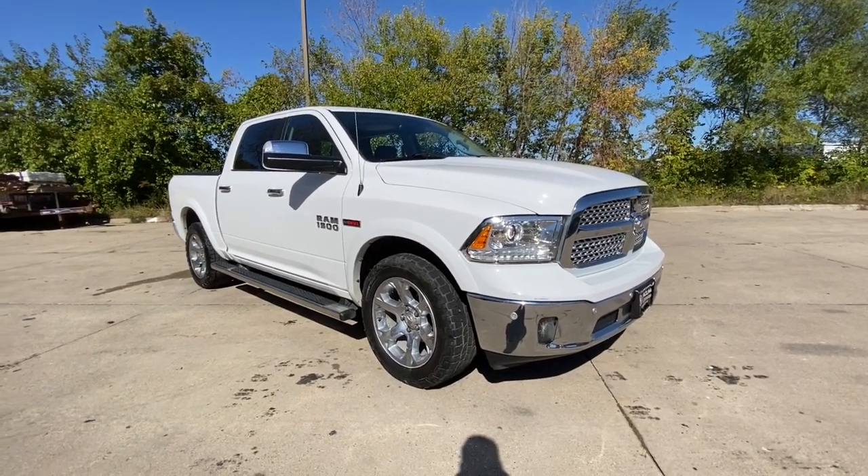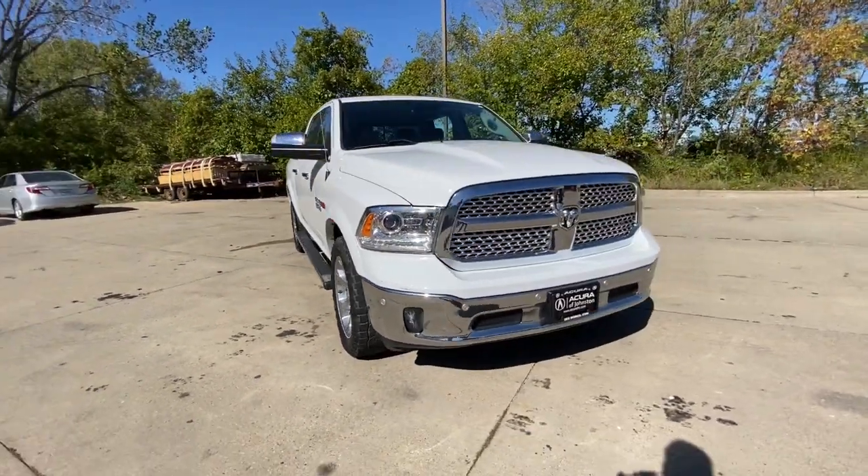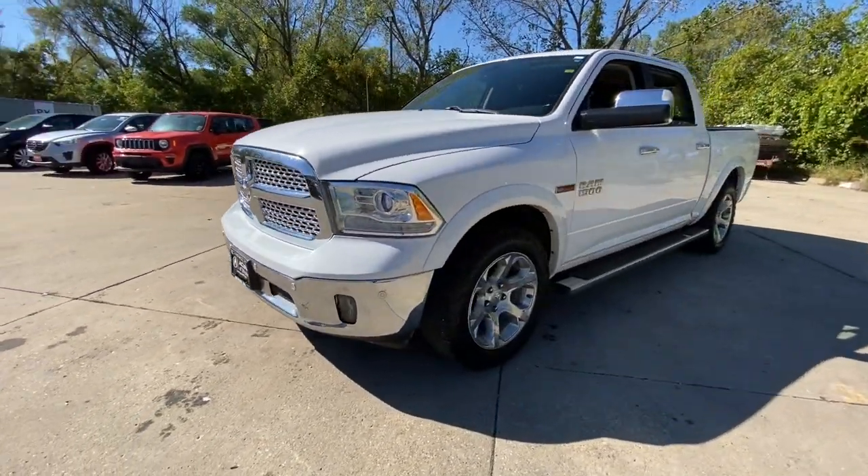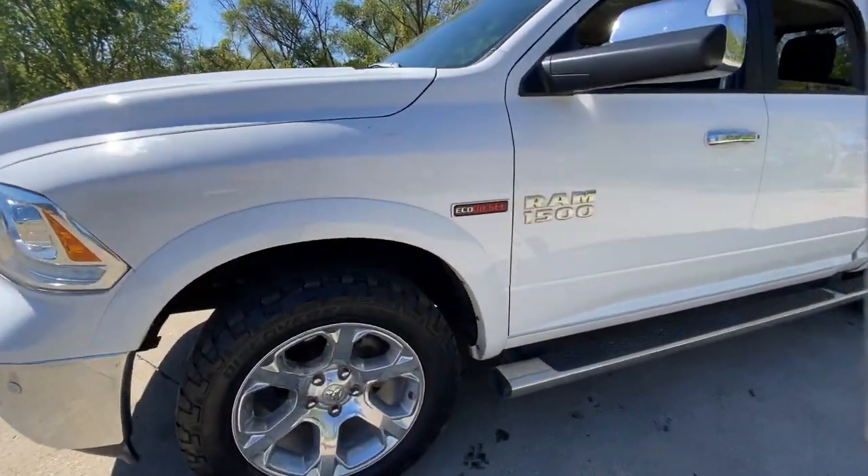The Dodge Ram 1500: the passenger-friendly pickup with gritty capability, a comfortable ride, and surprising fuel efficiency. These are just some of the great options this vehicle comes with.